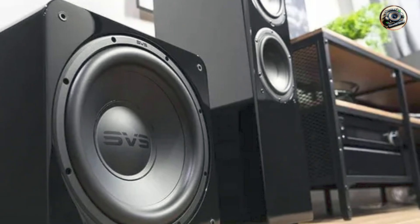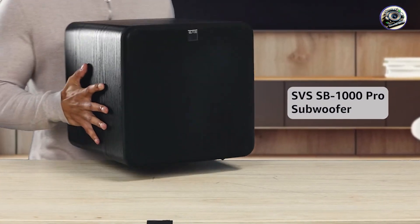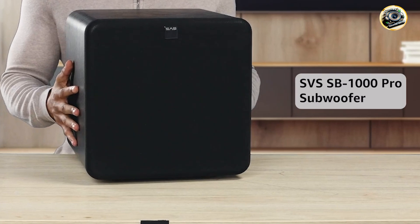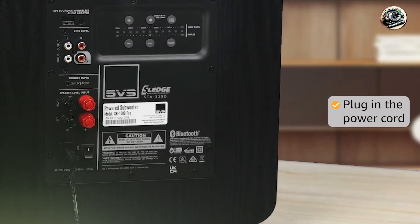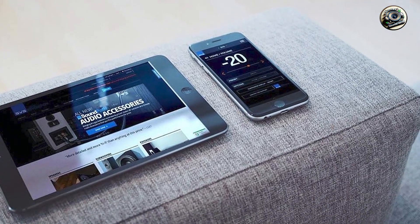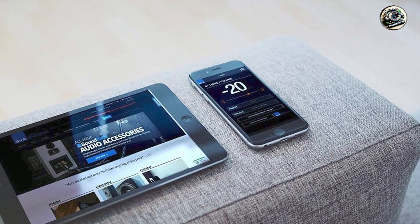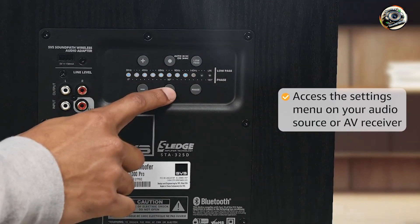The SB1000 Pro incorporates SVS's latest innovations, including a high-excursion driver design with a lightweight cone for improved transient response and reduced distortion. It features an advanced DSP processor for precise control over bass frequencies and dynamic range, optimizing bass extension and clarity across various listening environments. The SB1000 Pro also includes convenient control options such as app-based settings and rear panel adjustments for seamless integration into any audio setup, providing flexibility and optimizing bass performance according to room acoustics and personal preferences.